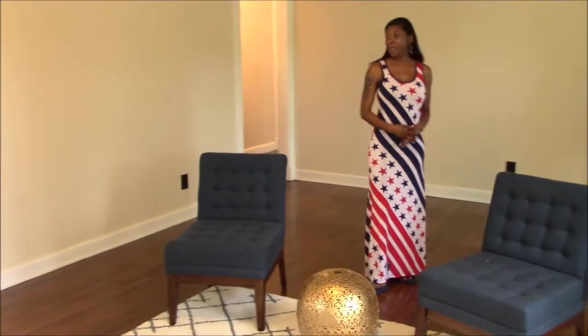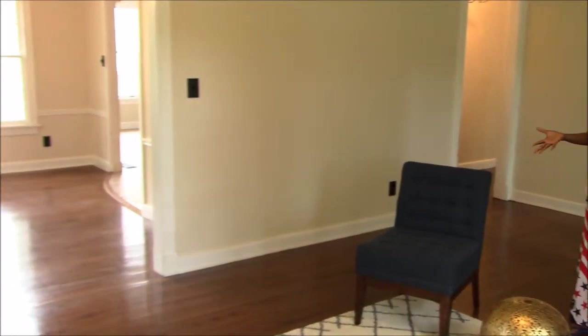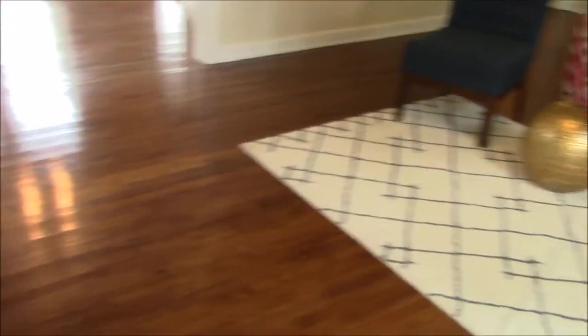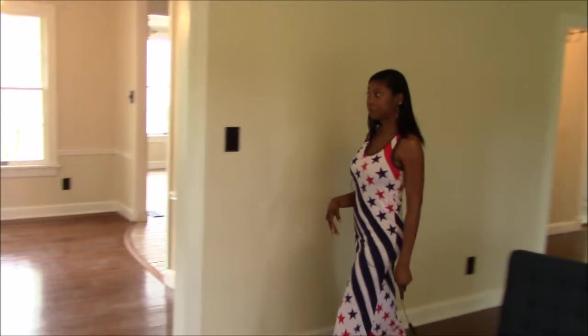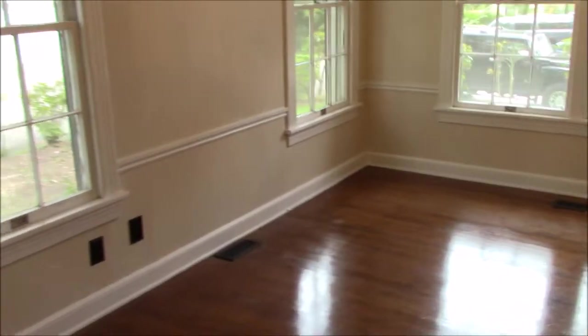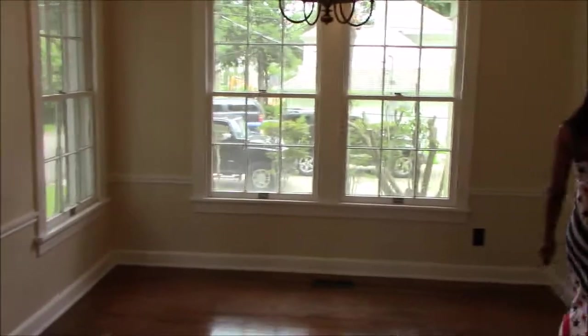We are inside 456 Delaware Street. This is a beautiful open living room area with hardwood floors. We're going to go around now and take a look at the kitchen. This is a dining area — they have a nice size dining room table in here — and then we're going to walk around to the kitchen.